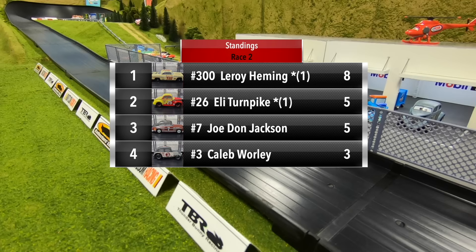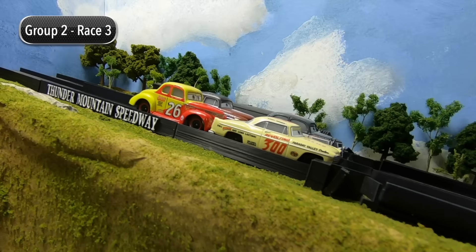Leroy Hemming still leads the way with eight points. Eli Turnpike moves into second with five. Joe Don Jackson in third also has five, but Turnpike has the tiebreaker with the one win. Caleb Whirley in fourth with three points.